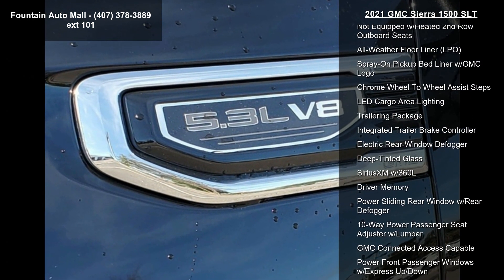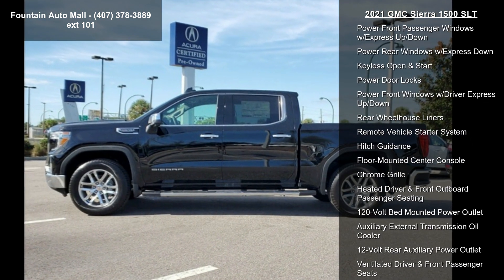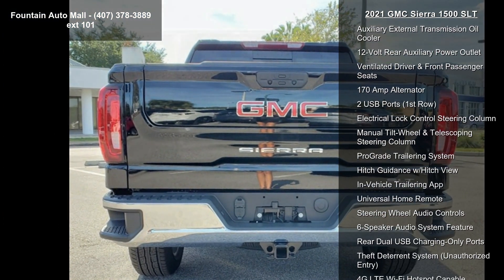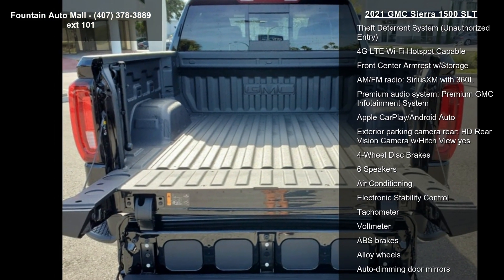Auto locking rear differential, not equipped with dynamic fuel management. Wheels: 18x8.5 6-spoke machine aluminum and 20x9 polished aluminum. Front 40/20/40 split bench seat, front bucket seats, and performance leather appointed front outboard seat trim.